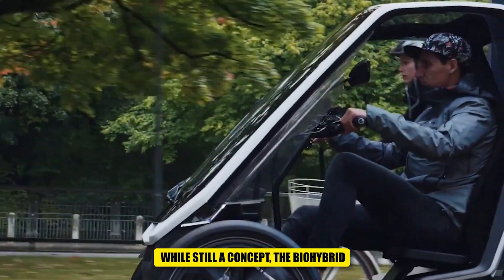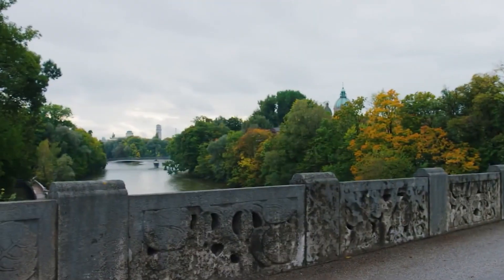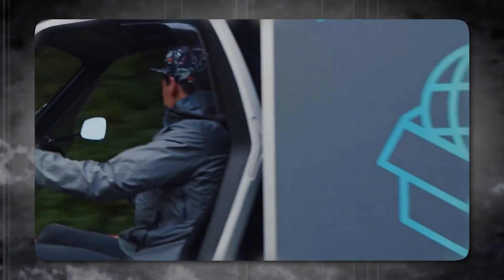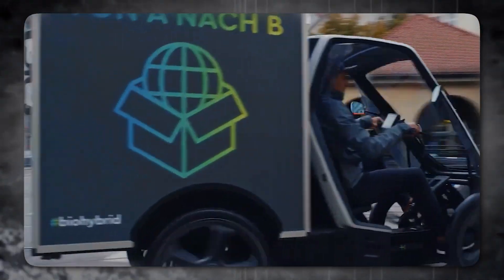While still a concept, the BioHybrid showcases the immense potential of merging cycling and electric technology. It's a glimpse into a future where personal mobility prioritizes sustainability, efficiency, and pure riding enjoyment. As discussions around the last-mile problem intensify, the BioHybrid stands as a testament to the innovative solutions that can emerge when we push the boundaries of transportation.